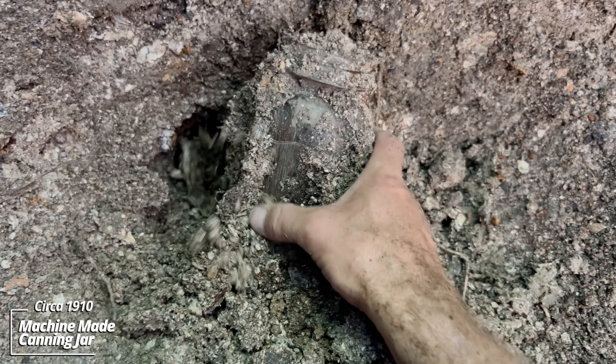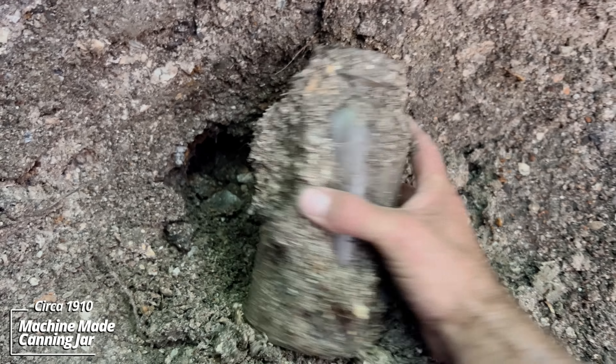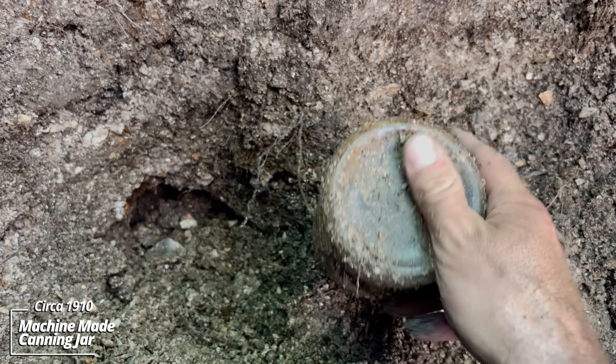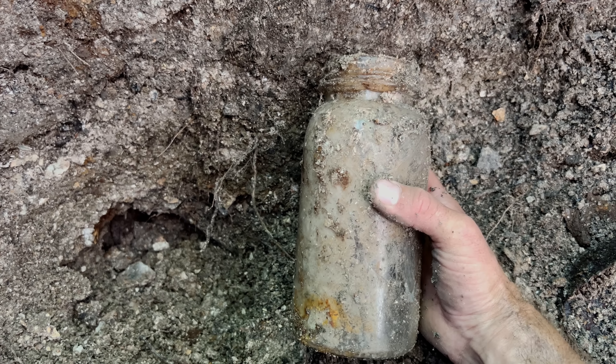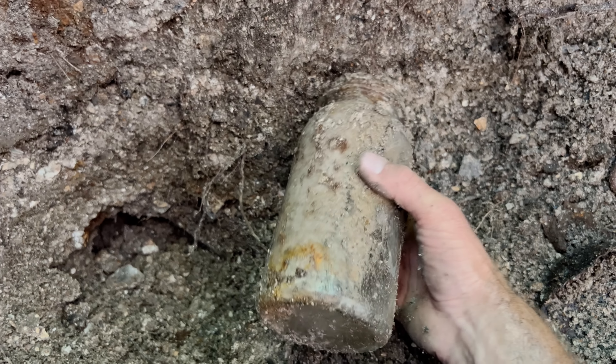I was rifling down a test hole with a shovel and noticed this jar sticking out. Looks cracked — machine made. That almost looks newer than a lot of the stuff I found in here. Must be a first of its kind or something.